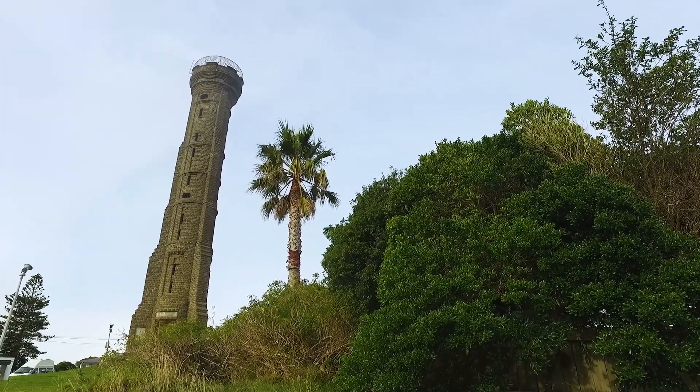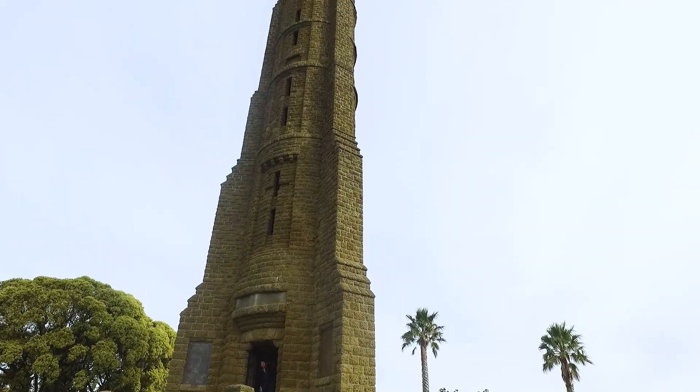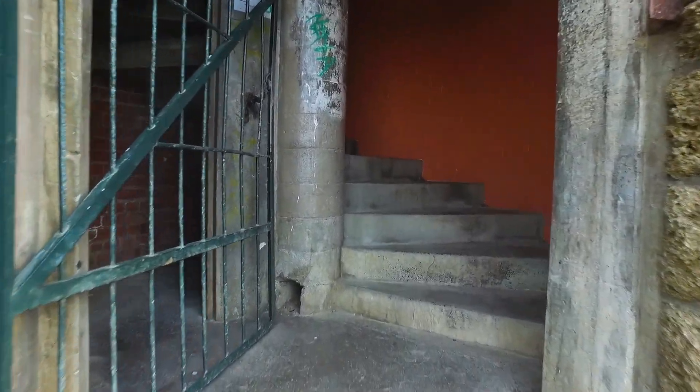The memorial tower stands in memory of those fallen in the First World War. To reach the top of this 33.5 meter tall tower, your only option is the spiral staircase — it has a lot of stairs. A hundred and seventy-six steps. You can count them with me: one, two... just kidding.